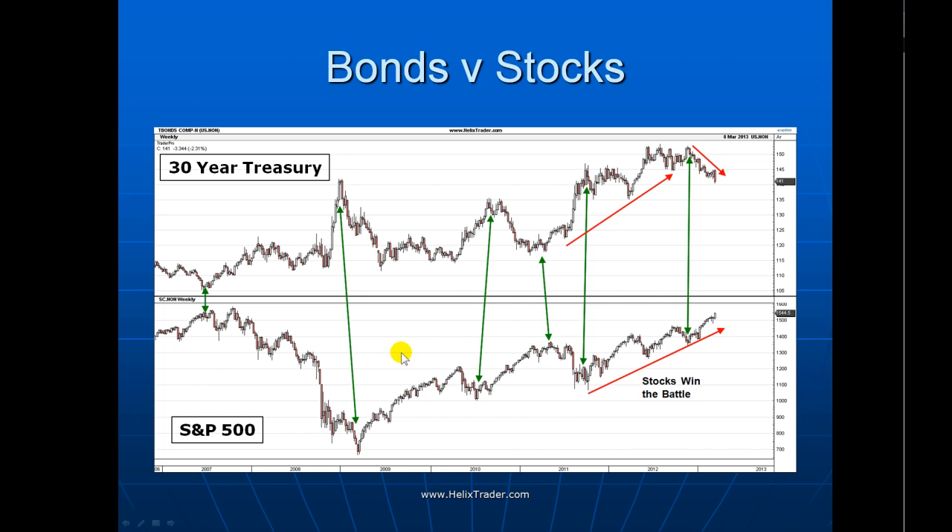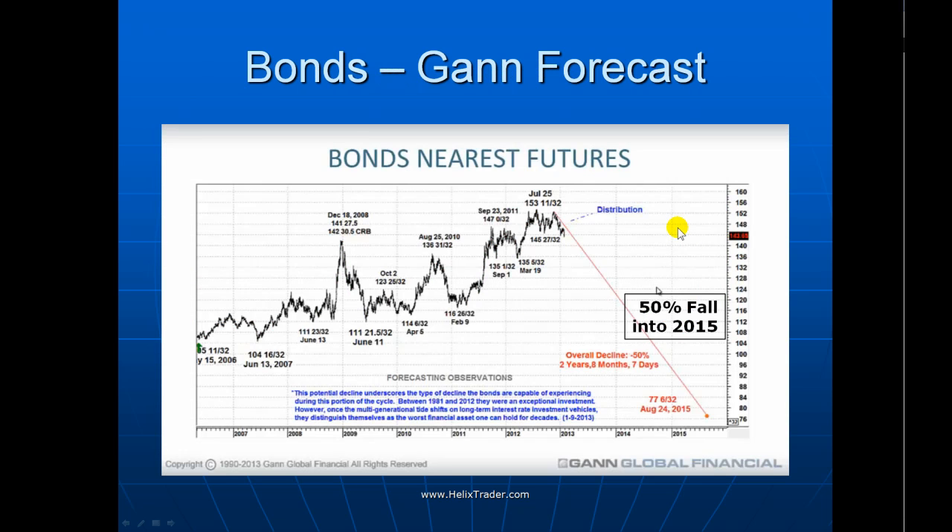On bonds — bonds of course normally move inverse to the stock market. Back in November we were watching a curious situation where bonds and stocks were both rising together, perhaps due to quantitative easing. But that wasn't going to last forever, and either stocks or bonds would have to give in. Here it looks like stocks have won the day and bonds have started to cave to the downside. It's worth mentioning that many commentators are talking about this being a generational high in bond prices, with one forecaster projecting perhaps a 50% fall into 2015. Bond price falling means yields rising — which you can read as interest rates rising — so we could be entering a period of higher interest rates than we've seen in the past few years.